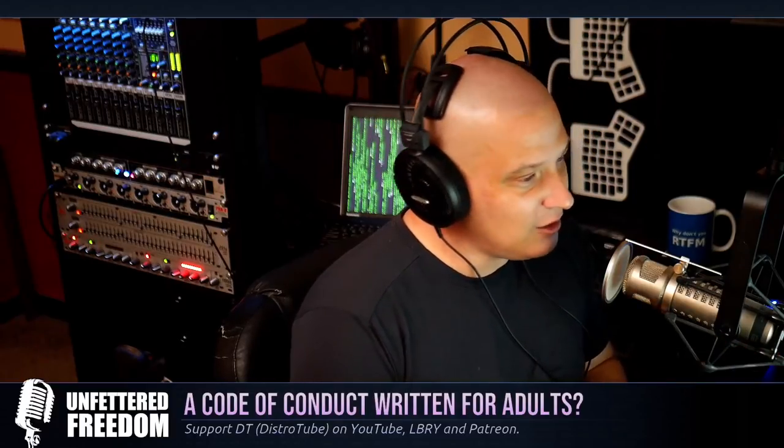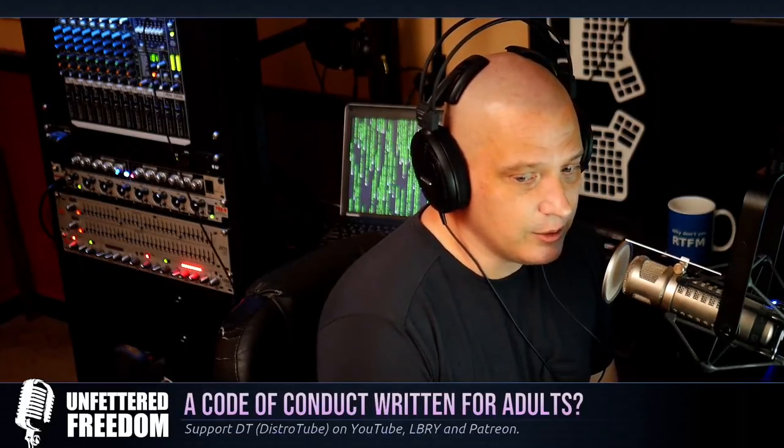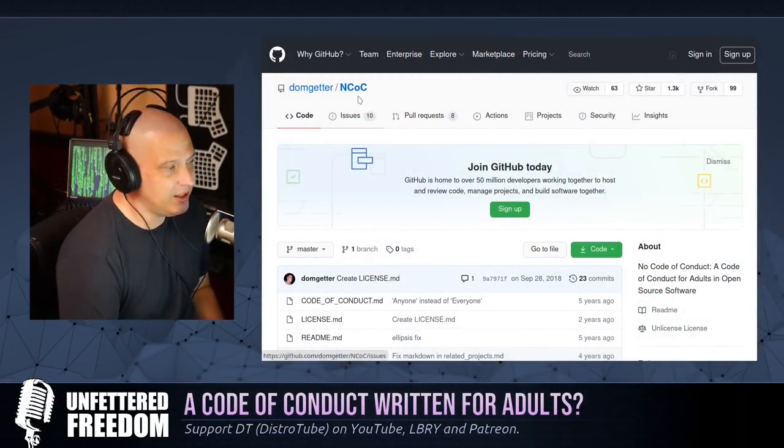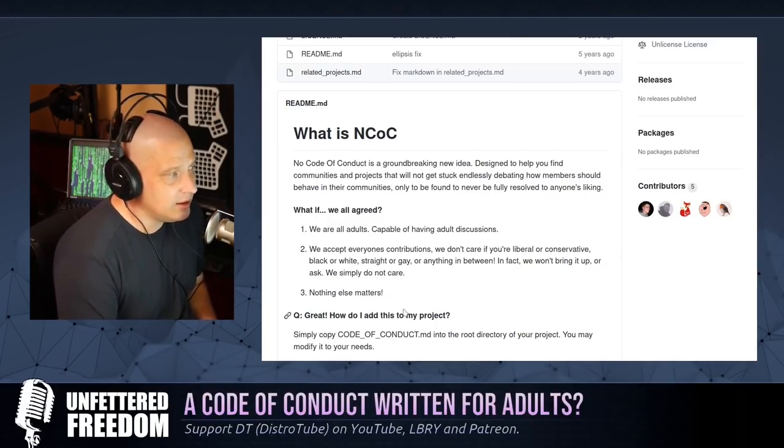Writing a code of conduct doesn't even really matter anyway because everybody already knows how to treat each other — it's kind of pointless to put this stuff in writing. And some of the people putting out codes of conduct, like the GNOME Project, have insane codes of conduct with a lot of divisive political rhetoric and sometimes bigoted language in them. There are some disgusting codes of conduct out there. So I was wondering: are there any sane codes of conduct out there? Are there any written and directed toward adults? I came across one the other day over on GitHub — it's the NCOC, or the No Code of Conduct.